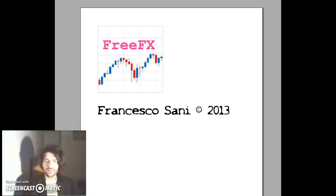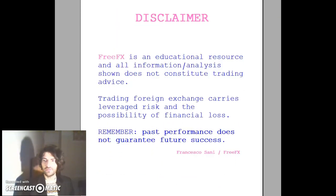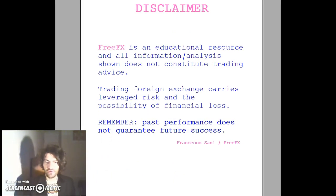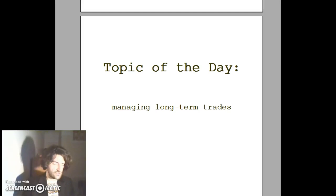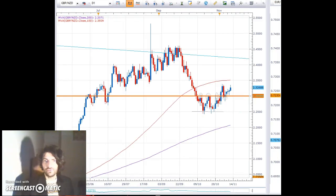Hello traders, welcome to FreeFX. My name is Francesco Lossani and today is Thursday the 12th of November 2015. There's a disclaimer just to give you a chance to reflect on what you're about to see and the topic of the day: managing long-term trades. I've covered this topic before under the video for position trading, but today it's about managing long-term trades in the context of the three instruments that I've been trading since the summer and beyond, which is really a reflection of my trading style as it's been developing in the last three years.